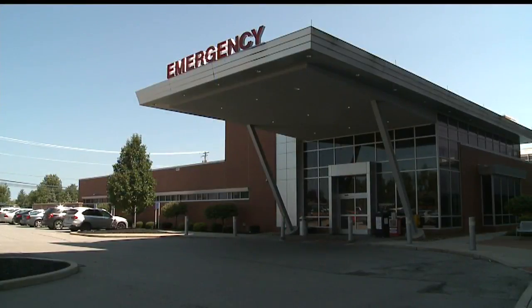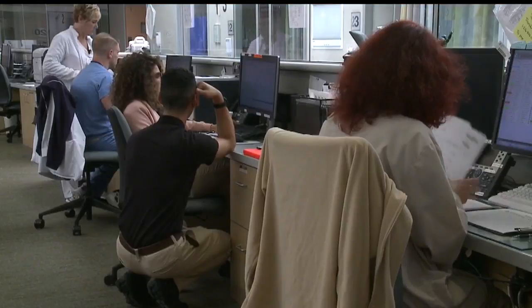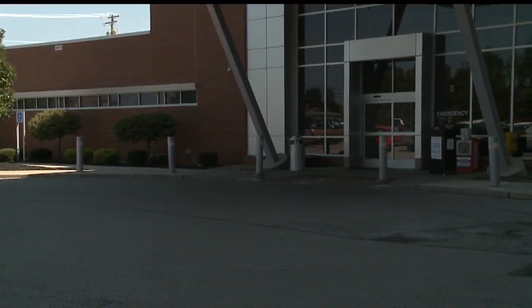She joins us now with new details about their progress. St. Elizabeth's Boardman is the busiest emergency department in the tri-county area. Last year they saw 53,000 people. As wait times were growing, they knew they had a need to expand and try something different. But they couldn't build up or out, so St. E's Boardman decided to work with the space they already had.